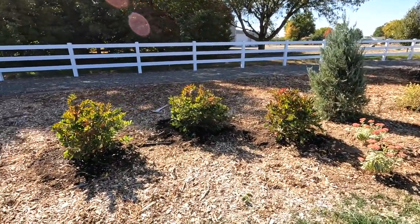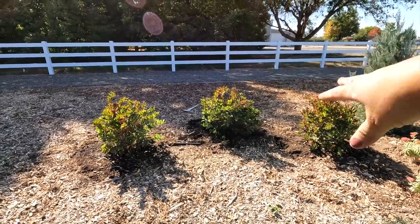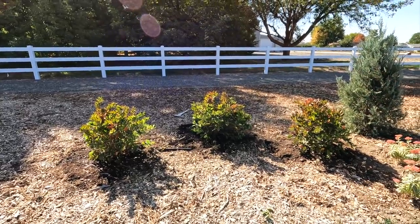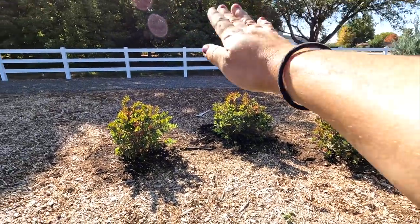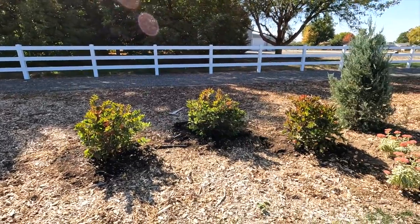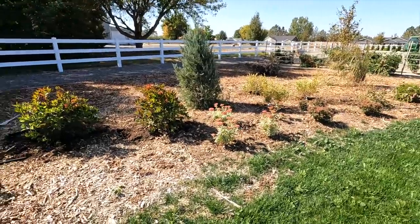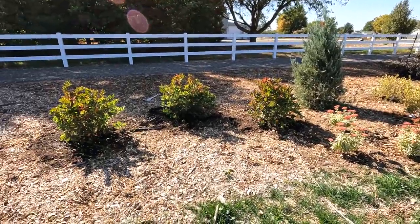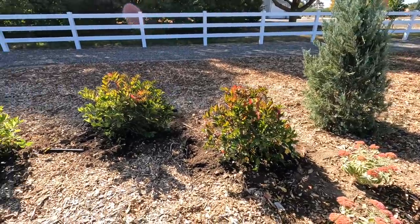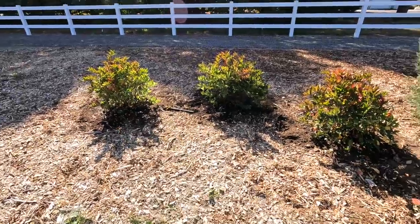I positioned them here on purpose because in wintertime - we're in October now - this area is full sun in the summertime. But as the sun shifts in the sky for fall and winter, it goes a little more this way and creates shade here, which makes this area retain a lot more water. The Iteas should be fairly happy here. These Little Henrys grow two to three feet tall and wide, so they'd work really well close together, and I left enough space to plant something else in front.